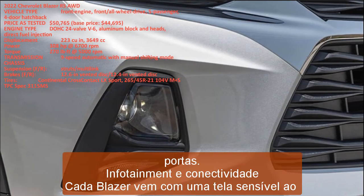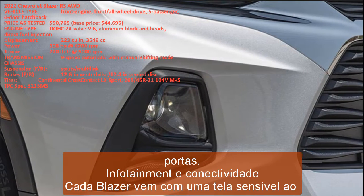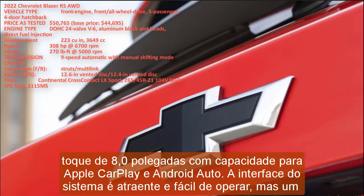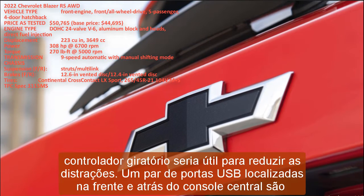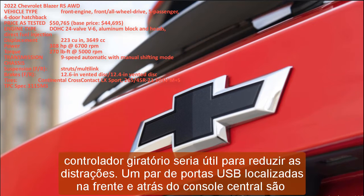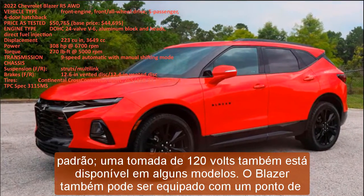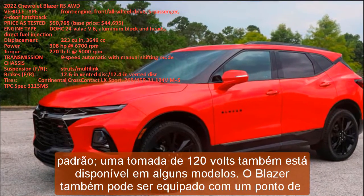Every Blazer comes with an 8.0-inch touchscreen with Apple CarPlay and Android Auto capability. The interface is attractive and easy to operate, though a rotary controller would help reduce distractions. A pair of USB ports at the front and rear of the center console are standard, and a 120-volt outlet is available on certain models. The Blazer can also be equipped with a Wi-Fi hotspot, an eight-speaker Bose audio system, built-in navigation, and wireless phone charging.